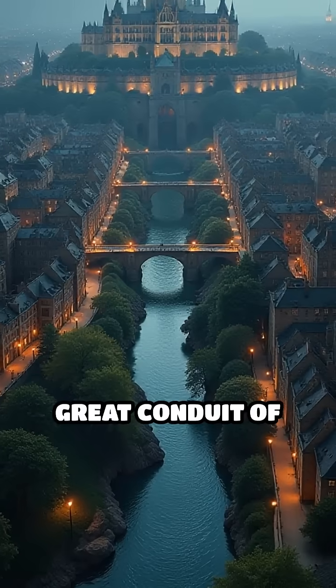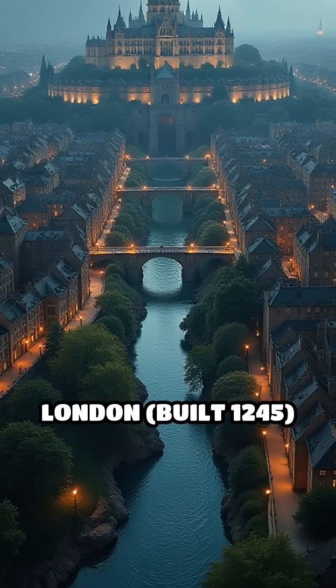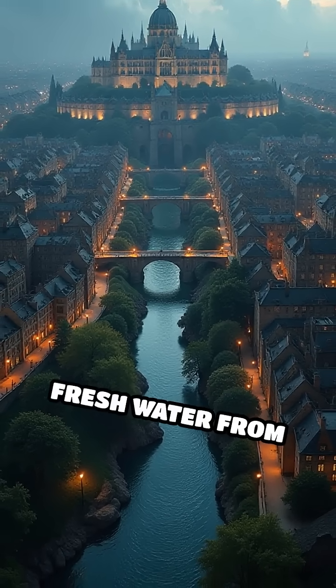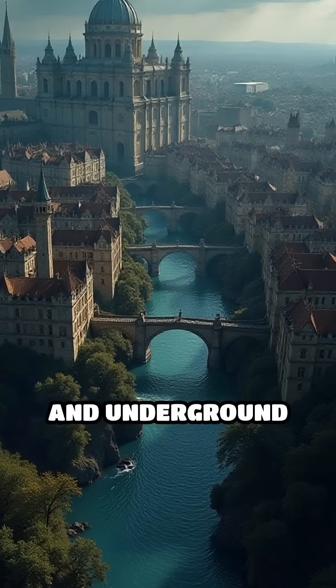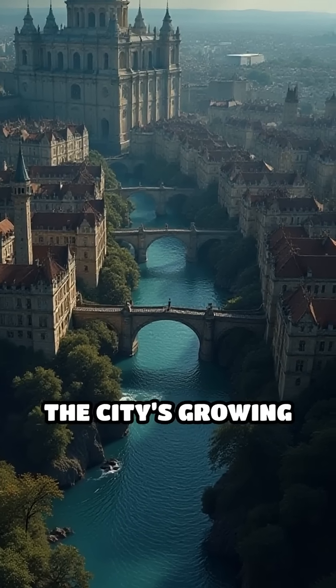Number 4: The Great Conduit of London, built 1245. This aqueduct system brought fresh water from Tyburn Springs to the heart of London, using lead pipes and underground channels to serve the city's growing population.